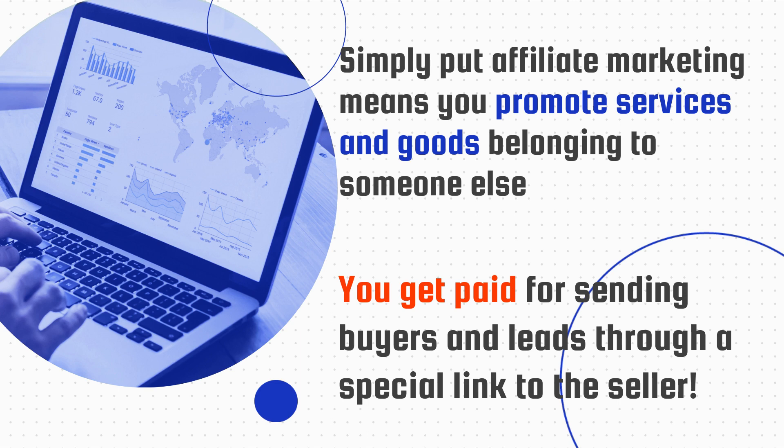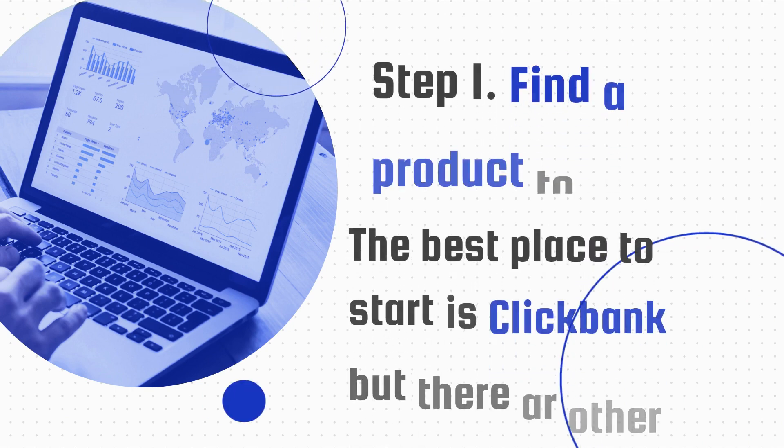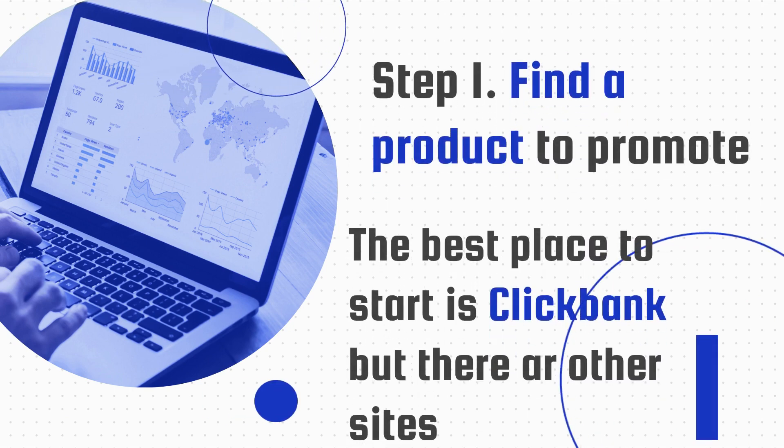If you're ready to get started, in the words of someone more famous than me, let's get ready to rumble. Step one: find a product to promote. The best place to start is ClickBank, but there are other sites such as JVZoo or Rakuten.